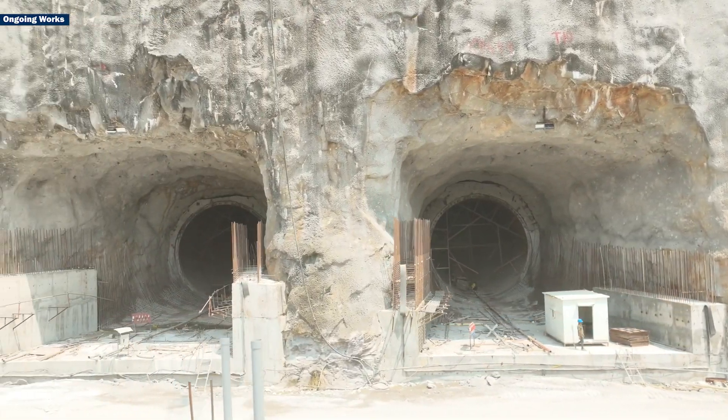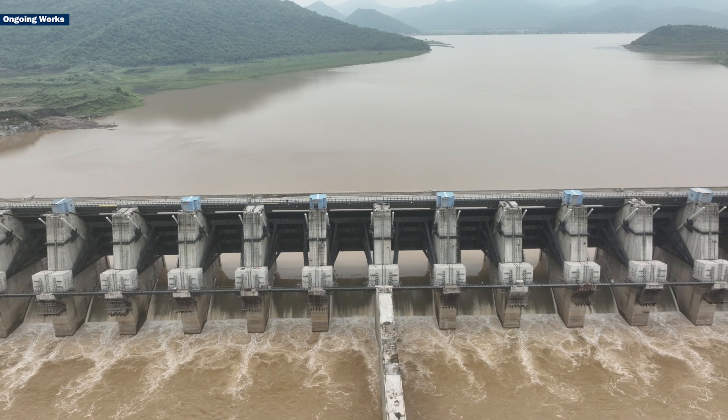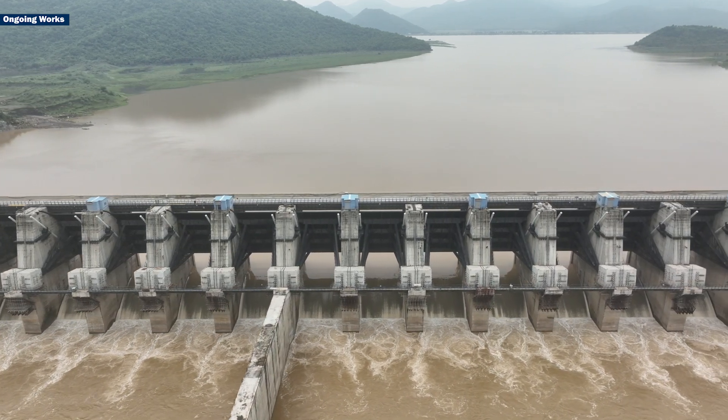What sets Polavaram apart from traditional hydropower projects? For starters, it is the first of its kind on the river Godavari, making it a significant infrastructure initiative.